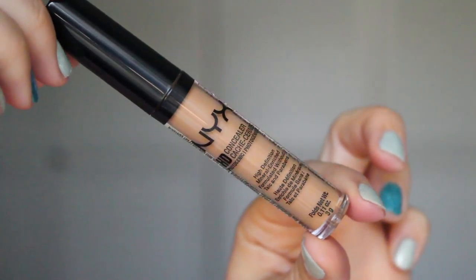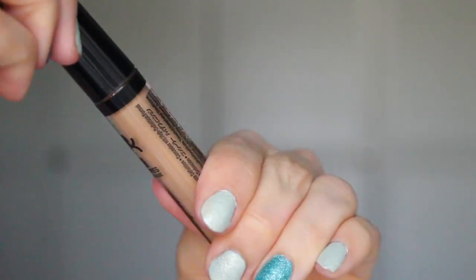The next things I picked up were some NYX products. I got the NYX HD Concealer in color 07. It's a lot darker than my skin — I got this because I wanted to do some cream contouring. I've used a lighter shade for underneath my eyes and I really like them, so I just wanted to get a darker color to contour with. So far I've really been liking it — it makes contouring very easy.